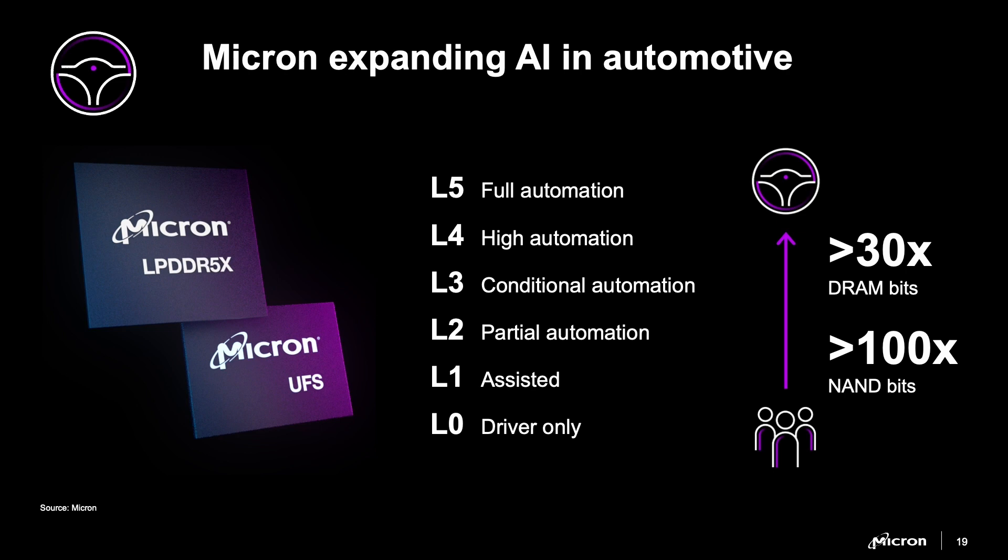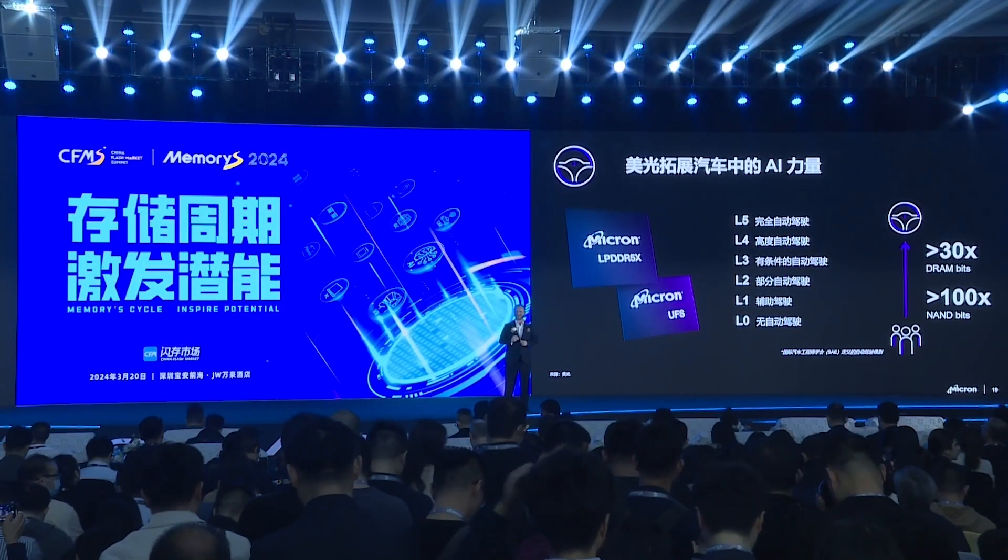Micron is leading the industry in automotive with the broadest portfolio of products, the highest reliability and performance — automotive UFS, automotive LPDDR5X — and is the benchmark for safety with ASIL-D certification. Over 75 million cars sell every year, and that number is growing. We believe a fully autonomous L5 vehicle will use 30 times the DRAM and 100 times the NAND that a standard vehicle uses. That's a lot of bits.